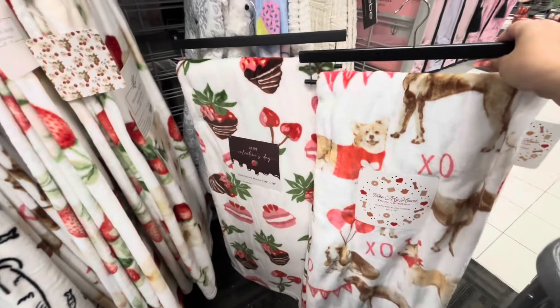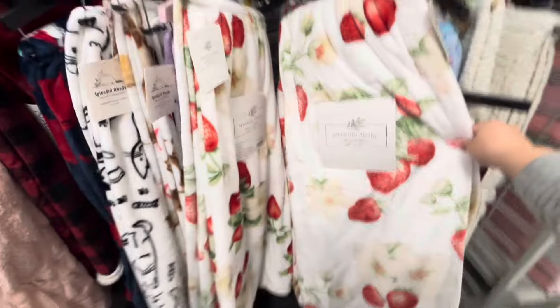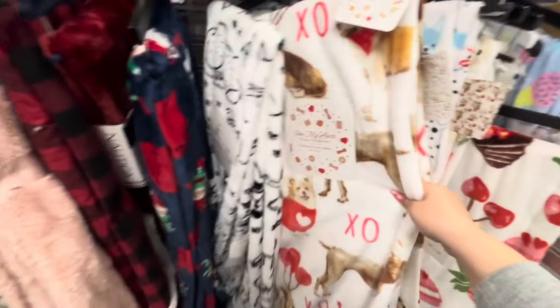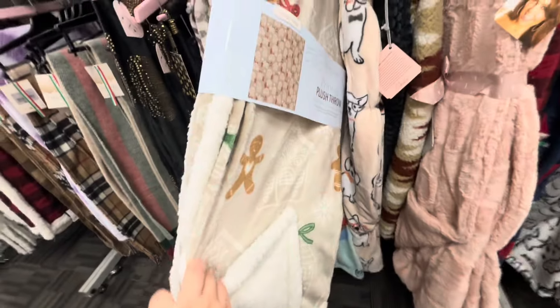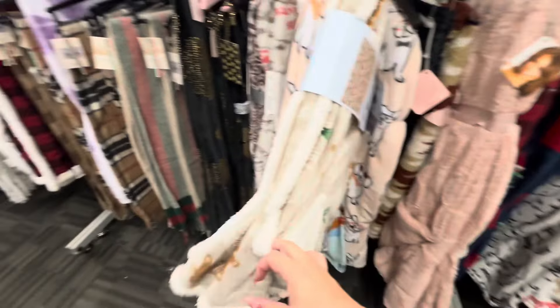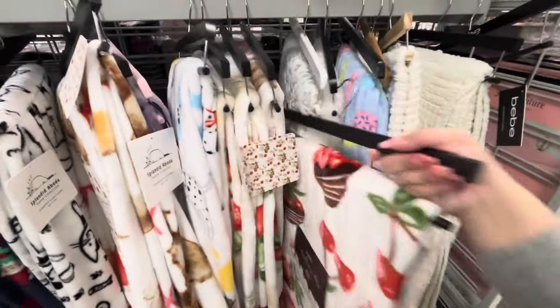Look how gorgeous! Then they have strawberries and flowers, $12.99. And there are just doggies and more of the dogs. They also have a new gingerbread one — I love it — with the sherpa, and that one is $12.99. I'm excited to see the blankets coming in.